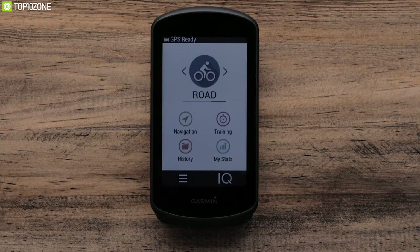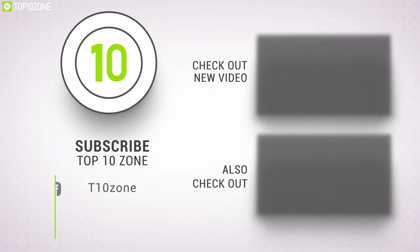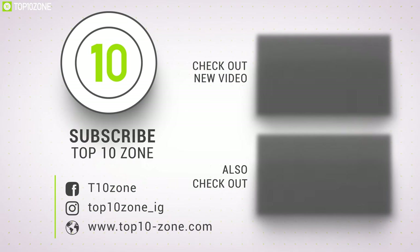So that was the list of the top 10 best bike computers. Thanks for watching our video. Like, comment, and share with your friends if you find this video helpful. Subscribe to our channel if you want more videos like this on your feed.